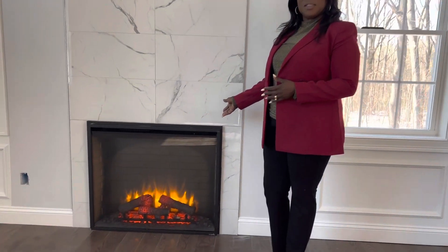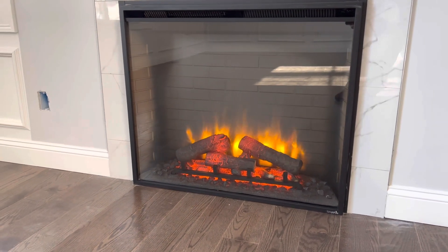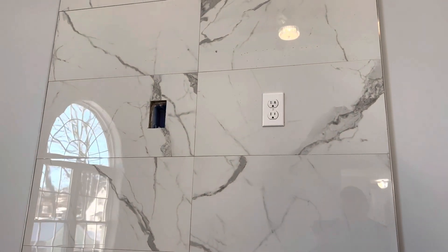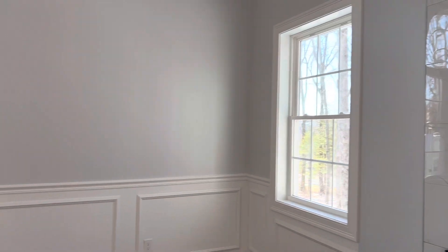I'm going to point out the beautiful electric fireplace here. Up on top of the fireplace, you can mount your TV. You have a beautiful wainscoting and look at that window — it really opens up the space.